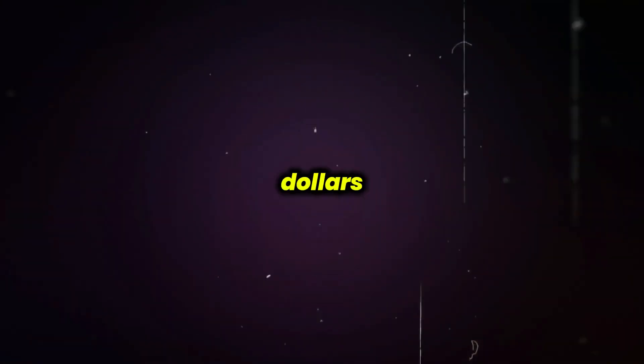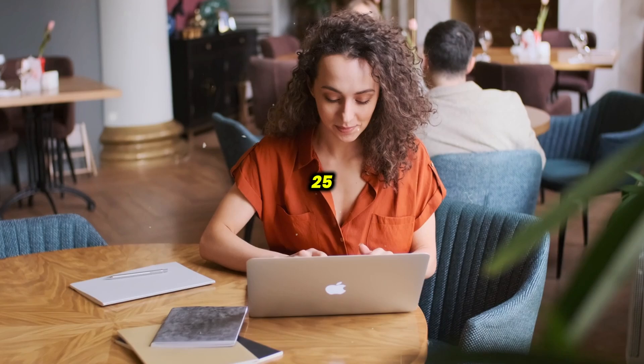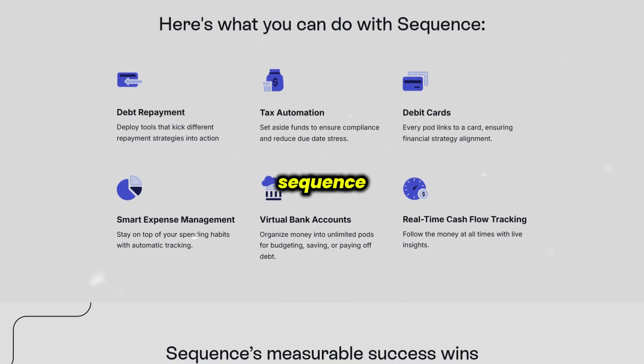The Pro plan, which is the most popular, is $29.99 monthly or $23.99 annually, and increases your external transfers to 25 per month. It also adds perks like early direct deposit and 1% cash back with the Sequence debit card.